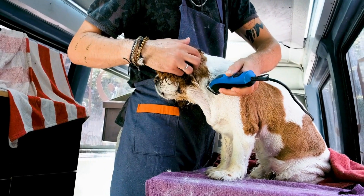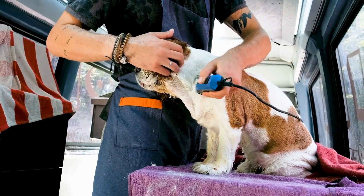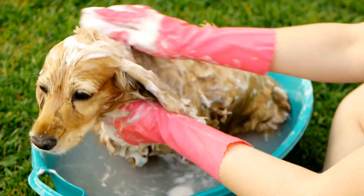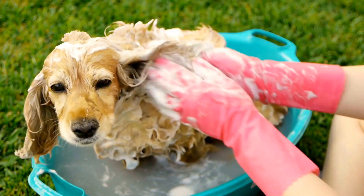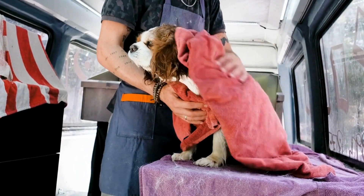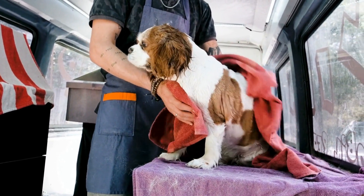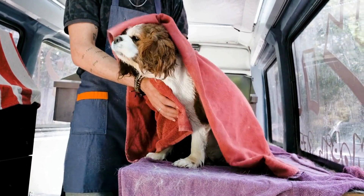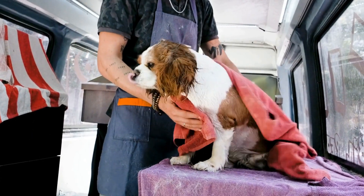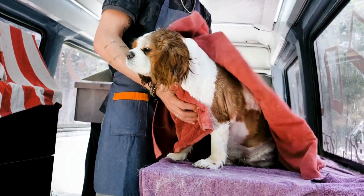The benefits of having an English Springer Spaniel as a diabetic service dog extend beyond their remarkable smelling abilities. These dogs also provide emotional support, companionship, and a sense of security to their owners. Diabetes can be a physically and emotionally challenging condition, and having a loyal and empathetic companion by their side can make a significant difference in the daily lives of individuals with diabetes. ESS are known for their friendly and gentle nature, making them ideal companions for both children and adults with diabetes.